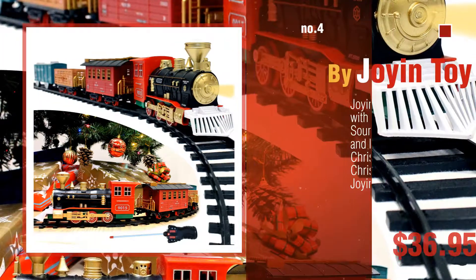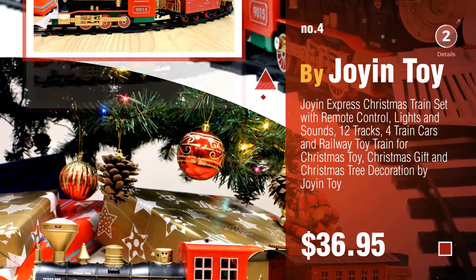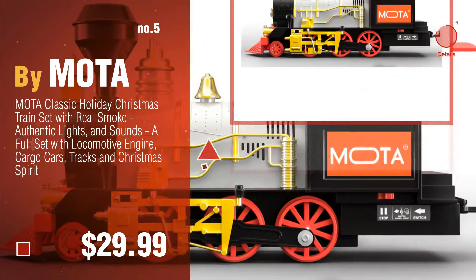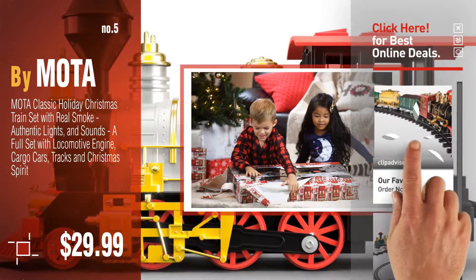Number 4, by Joy and Toy. Number 5, by Motor. Find these Christmas tree train sets at up to 70% off by clicking the description below.